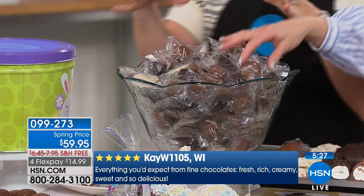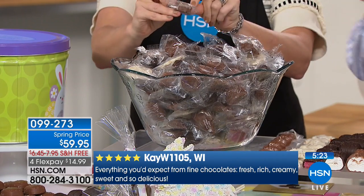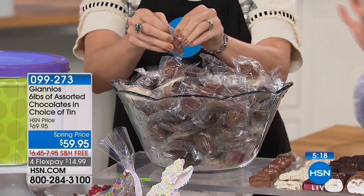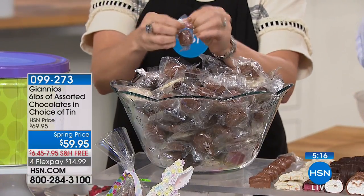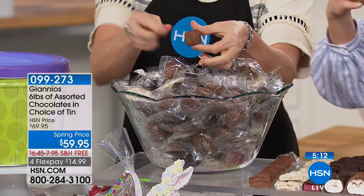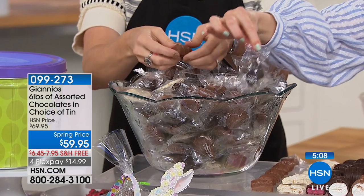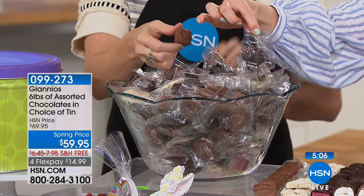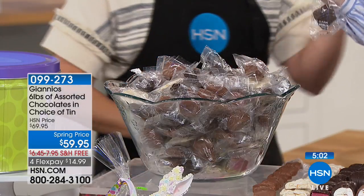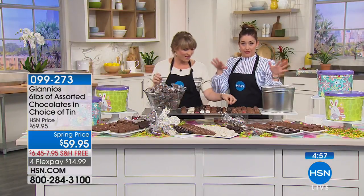By the way, there's a 10 to 12 month shelf life. If you somehow have these around for 10 months, they're still going to be fresh because they're individually packaged. Wonderful portion control too — throw one or a couple of these in your lunch bag. Individually wrapped and labeled, and the best chocolate you will ever put in your mouth. If you're going to eat chocolate, it better be good quality.